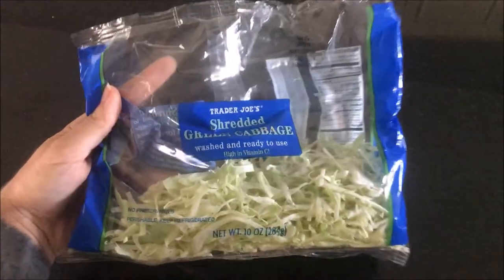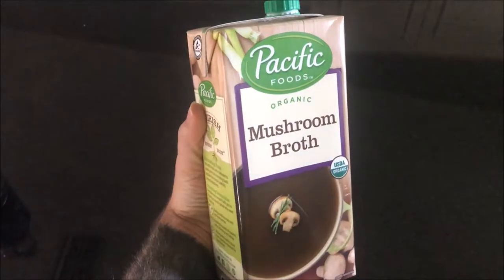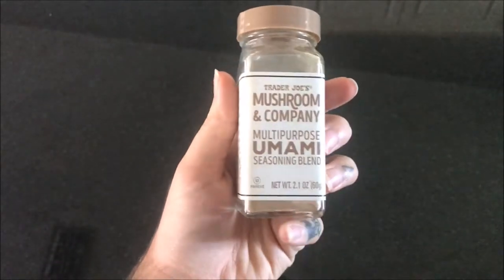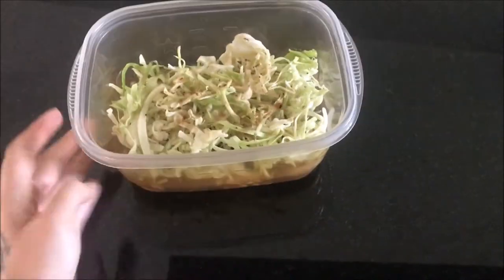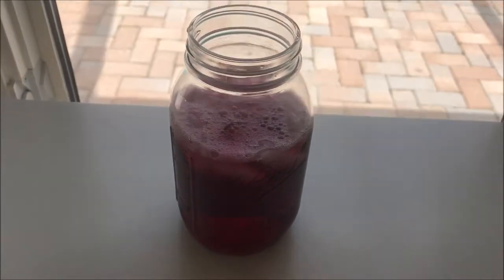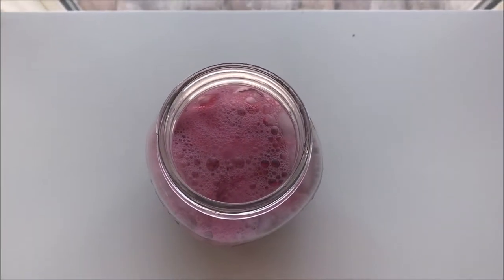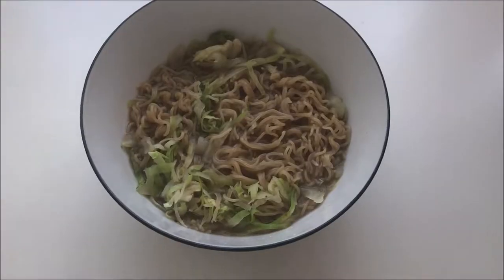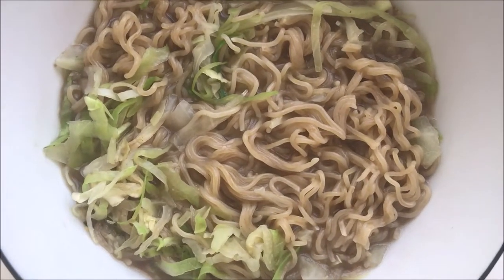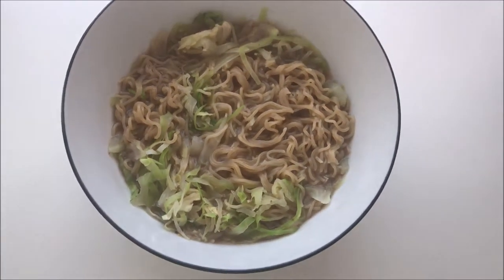For lunch I've got some rice ramen, some shredded green cabbage, some oil-free mushroom broth, and the Trader Joe's umami seasoning blend — I love this stuff. I just chucked it all in a Tupperware and put that in the microwave. To drink, I stole some grape juice from Isaac and mixed it with water.